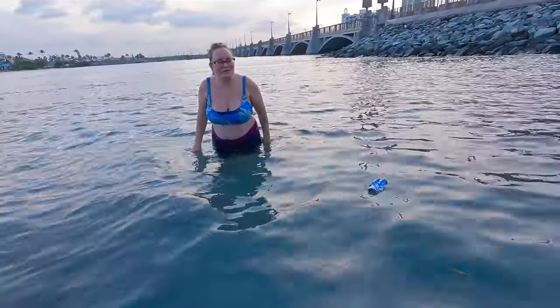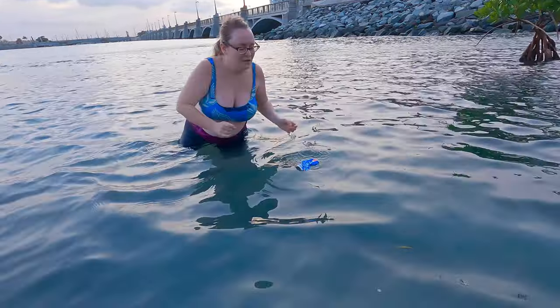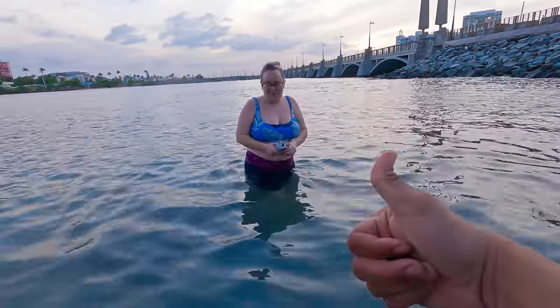If you're on any beach in Puerto Rico or anywhere in the world, please don't leave cans in the water or anywhere on the beach, because they will end up in the water. And if you see one, be a good mermaid and pick it up.